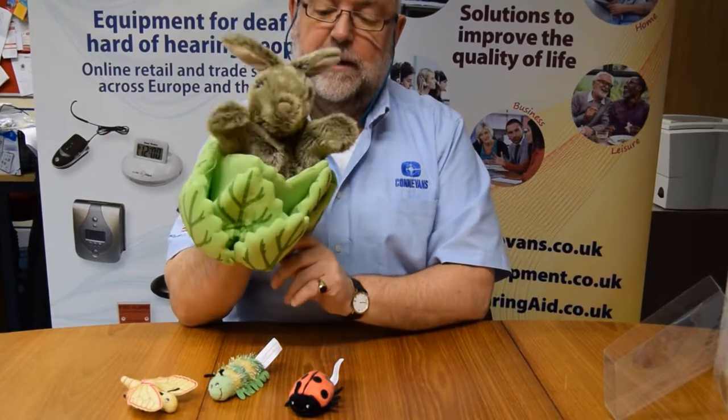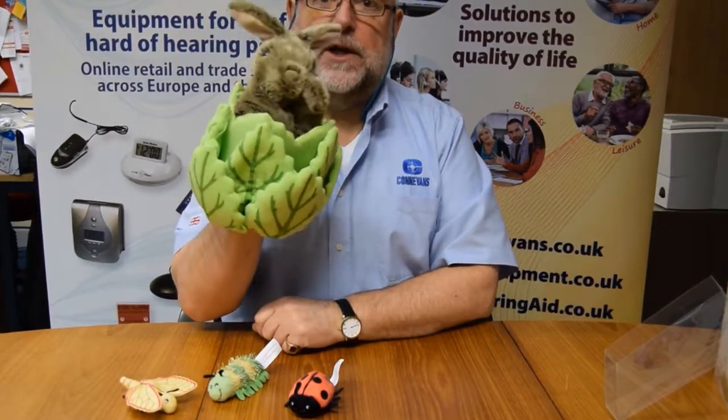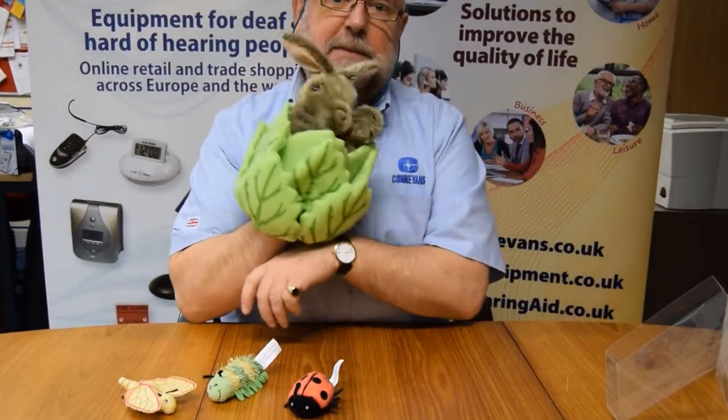Really, really cute. Hideaway puppets for boys and girls of all ages, including one of the Puppet Company's new ones.